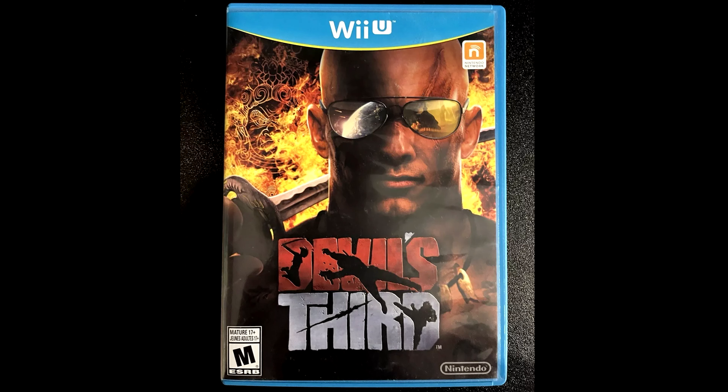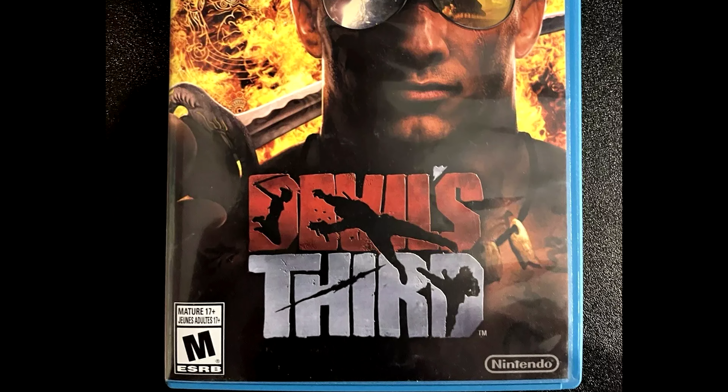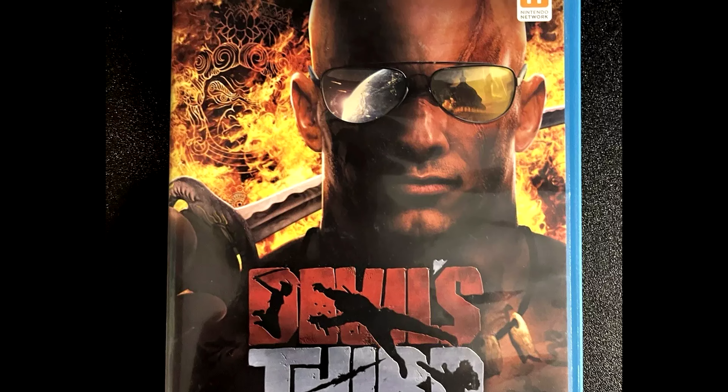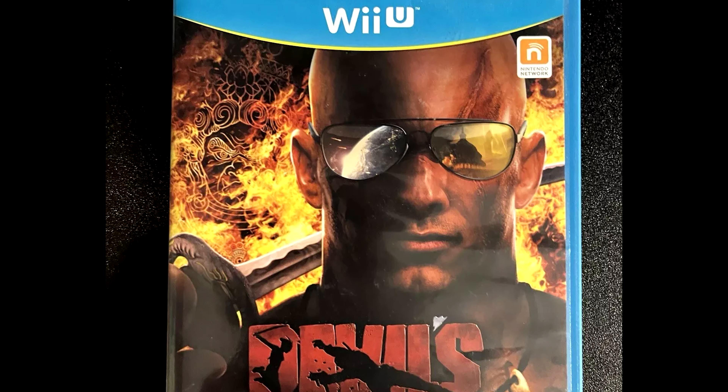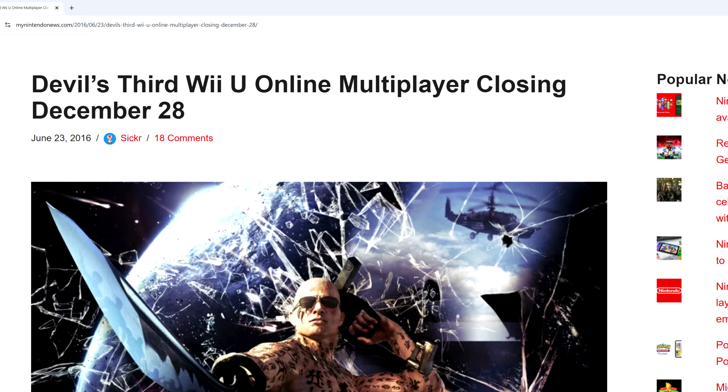Number 4 is Devil's Third. This was exclusive to Wii U and it bombed — two things that make it rare. There's about one that sells every week on eBay. Unlike other games on this list, the complete in box used price is pretty much the same as the sealed price, which is $250. My theory is that some people are just curious about this game and actually want to play it, so they gravitate toward buying used copies. The multiplayer servers were taken down only one year after release, so if that had not happened, I bet the prices would be higher.